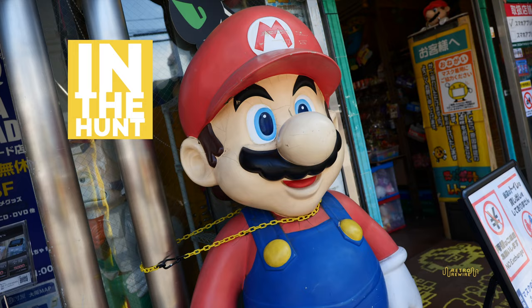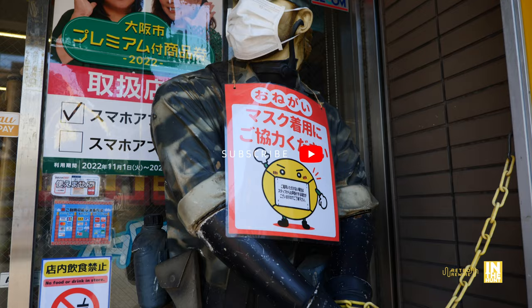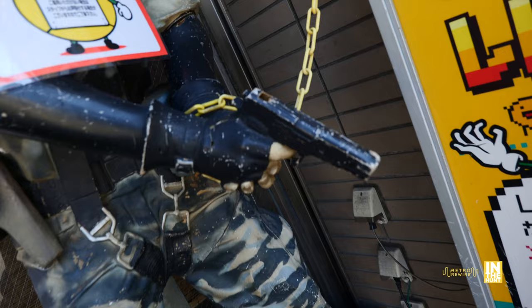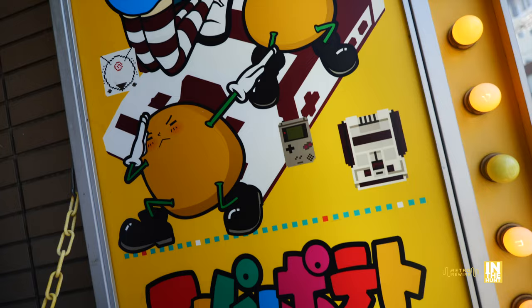Welcome back to Retro Rewire. My name is JJ. We're back for another In The Hunt episode. We are in Osaka, Japan and we're at the Super Potato located in Namba. This store is very, very impressive as you will see. In fact, we're going to have two episodes just because there's so much to see. We just saw Snake there wearing the face mask, a little roughed up but still very cool to see as we're checking out the storefront.